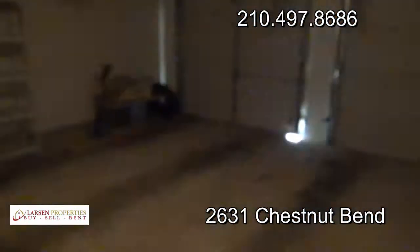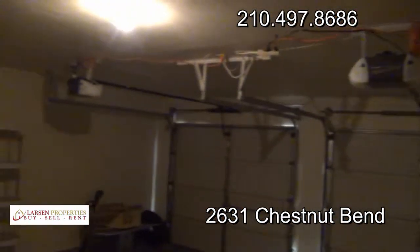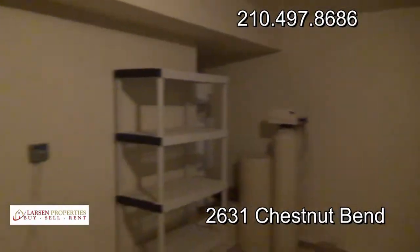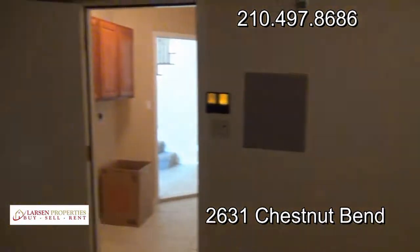Two-car garage, two openers, water softener — even the garage is clean and nice. It's really a super nice home.